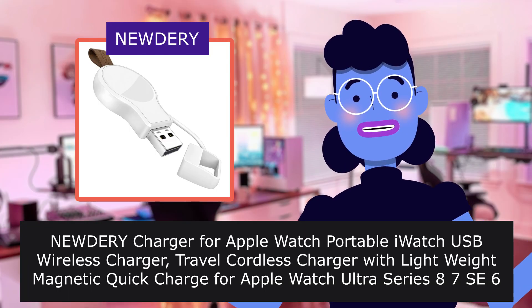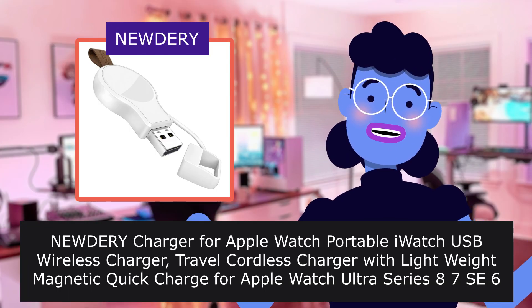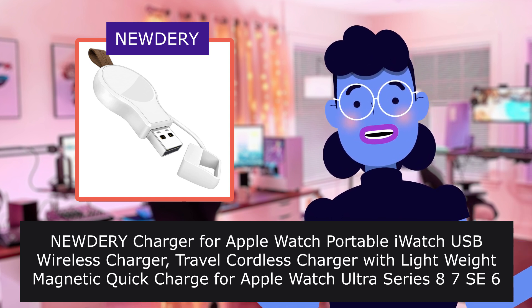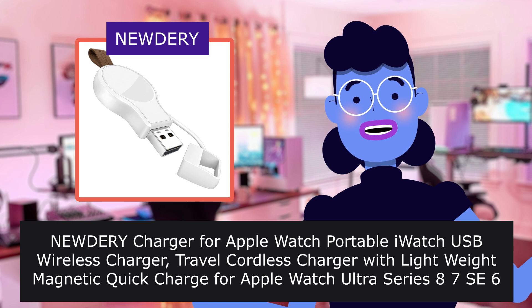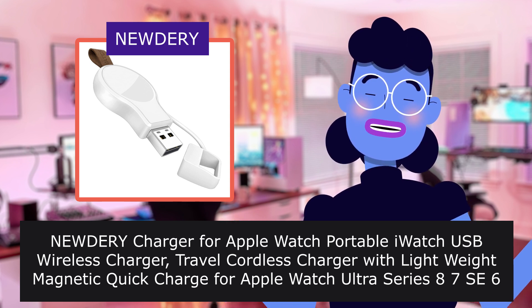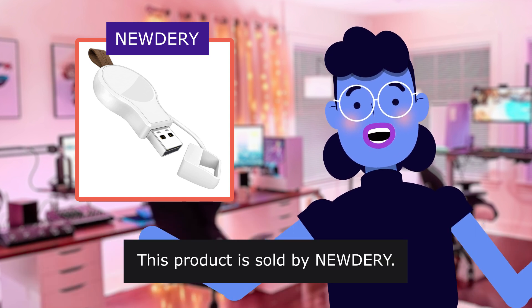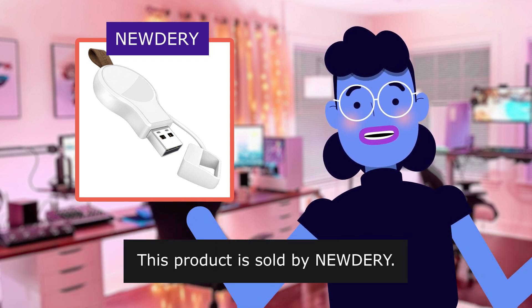The product is the AnyWD-RY Charger for Apple Watch — a portable USB wireless charger, travel cordless charger with lightweight magnetic quick charge for Apple Watch Ultra Series 8, 7, 6, 5, 4, 3, 2, 1 in white. This product is sold by AnyWD-RY.